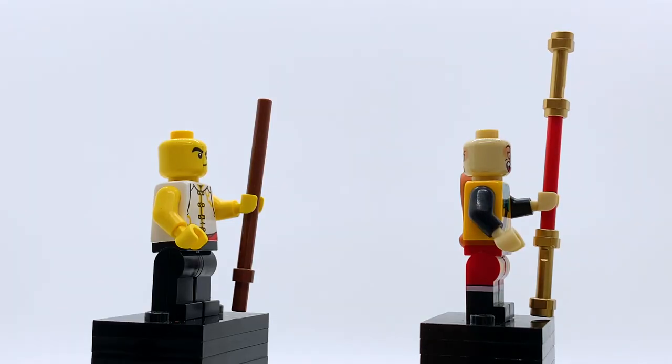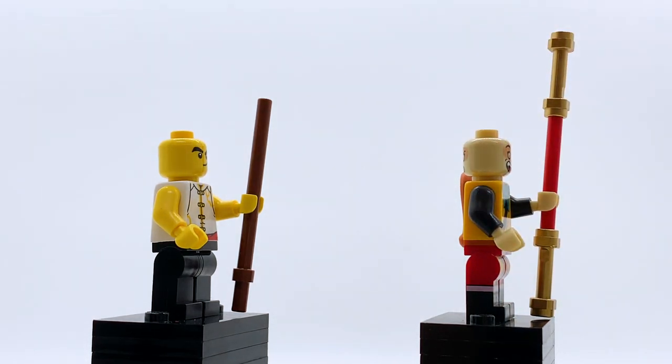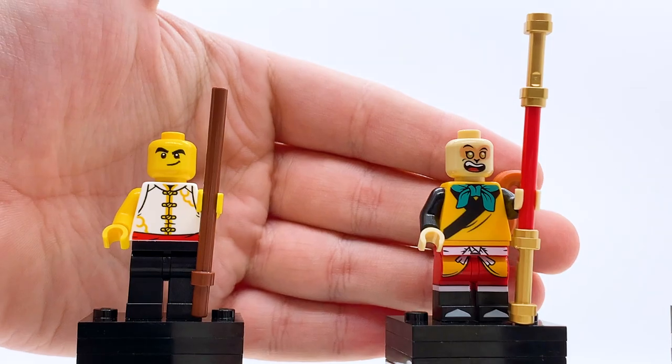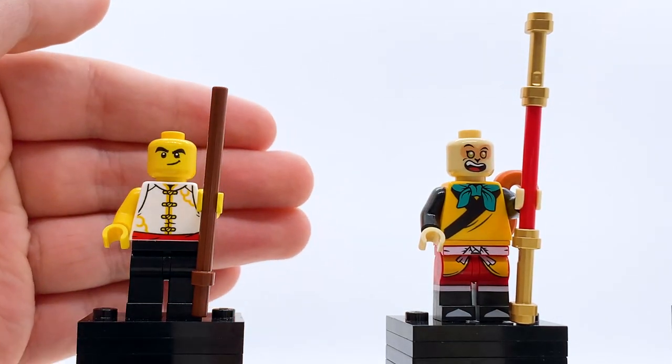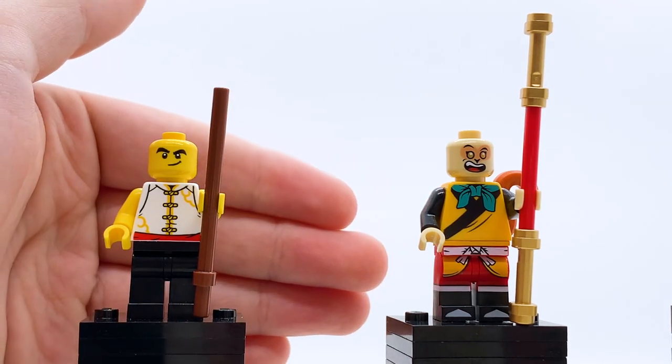In terms of accessories, we just have two staffs — Monkey King's actual staff with the golden bars, and what looks to be a training staff for Monkey Kid. Both are very simplistic but great inclusions. It's awesome to get Monkey King in a cheaper set, and it's cool to get an exclusive version of Monkey Kid. I think the minifigure selection for this set is pretty perfect — I don't really have any complaints here.